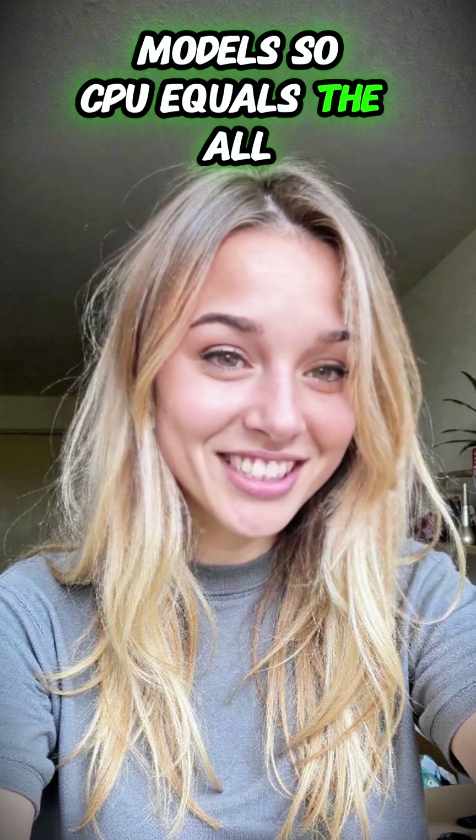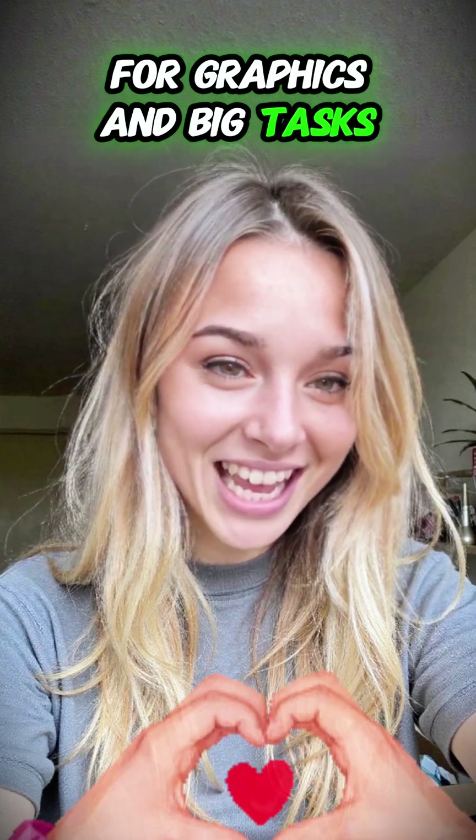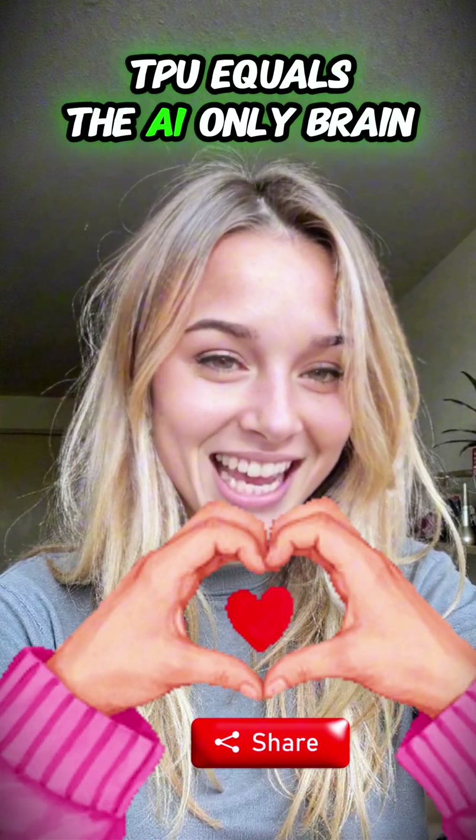So, CPU equals the all-around brain. GPU equals the teamwork brain for graphics and big tasks. TPU equals the AI-only brain.